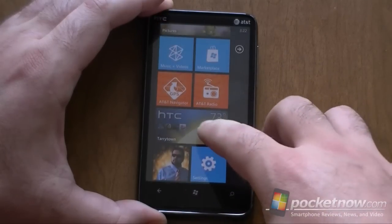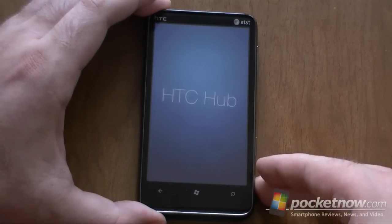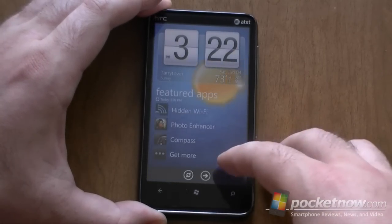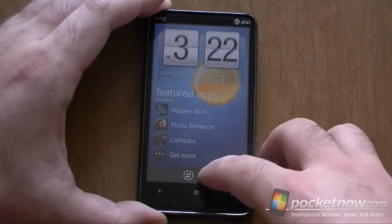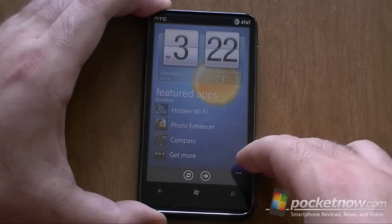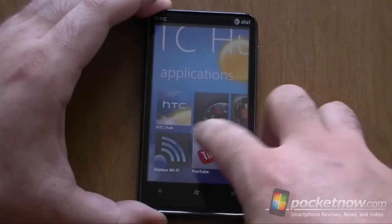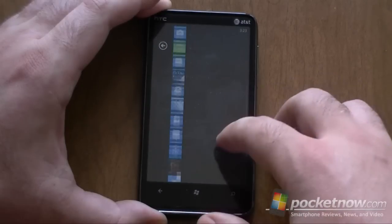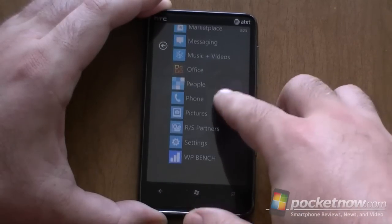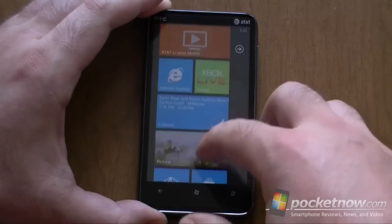Lastly, we have the HTC Hub, which was added by HTC. And from here, you can download more HTC apps and get some nice weather animations. You'll probably want to get some of these special apps.